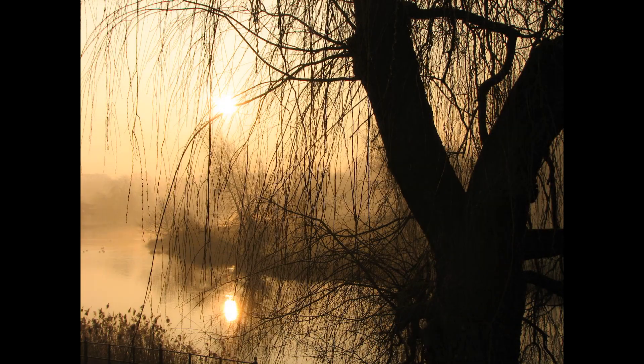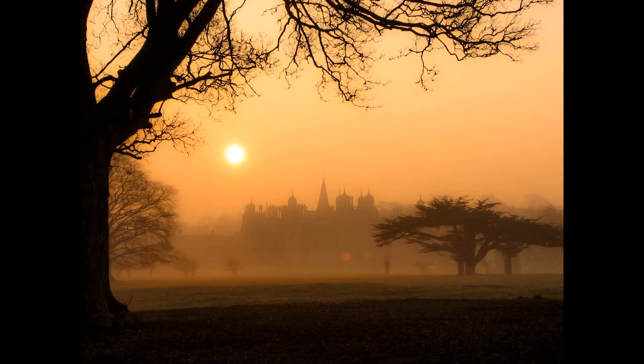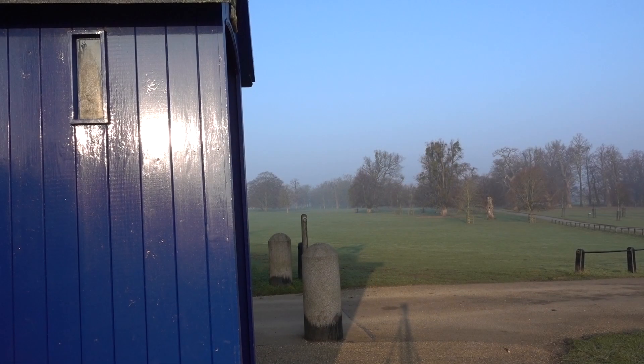So is the Canon S2 a camera I'm happy to shoot with in 2019? I'd have to say for the £9 I paid for it, it's worth every penny. It's quite amazing that for the price of a few coffees you can pick up a camera that can produce some quite stunning shots, even today.